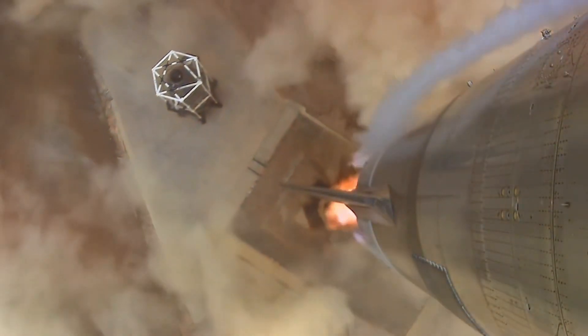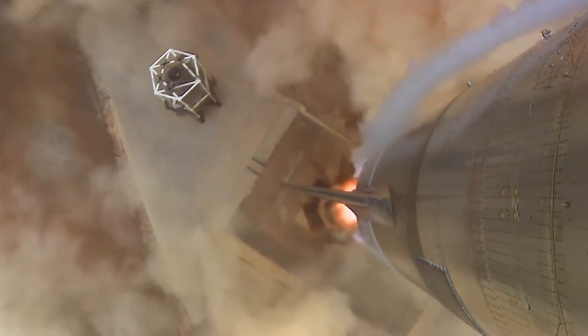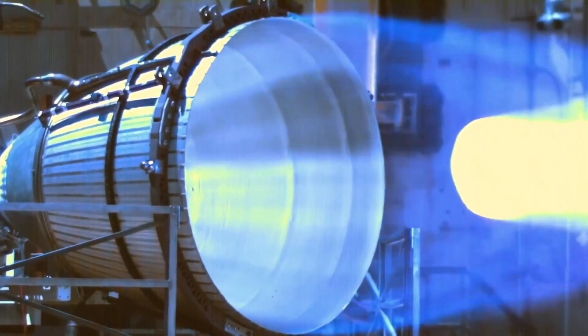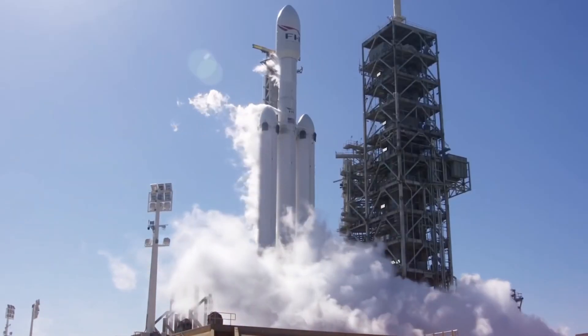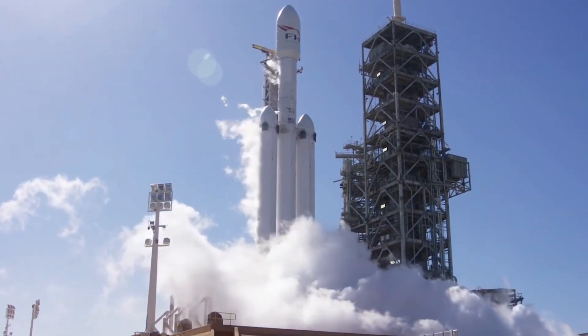Looking even further ahead, the system is prepared for the V3 Starship — a behemoth that could stand 150 meters tall. This version might use an even more powerful iteration of the Raptor engine, potentially pushing thrust levels beyond 330 tons per engine. The dual flame bucket system is designed to handle these extreme forces, protecting both the vehicle and the infrastructure during these incredibly powerful launches.